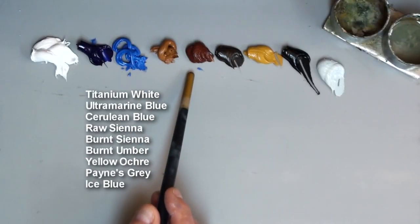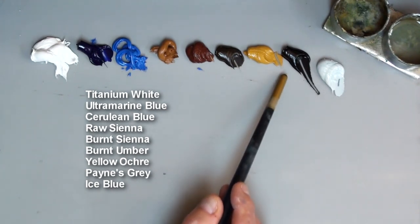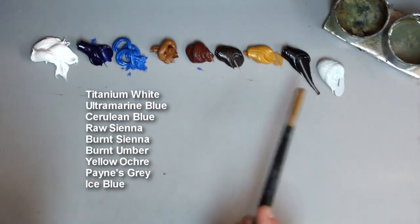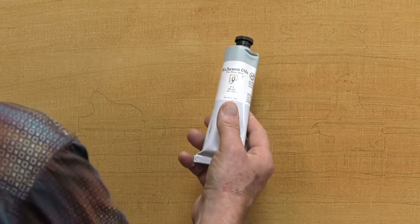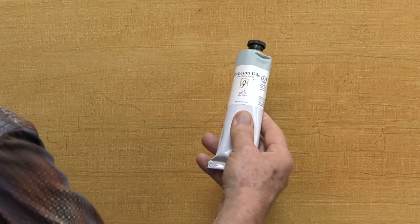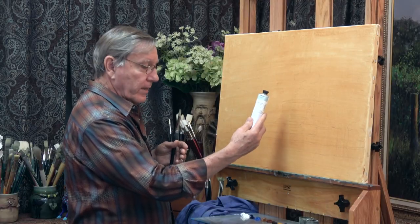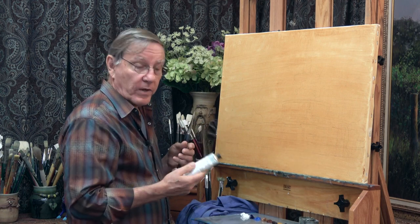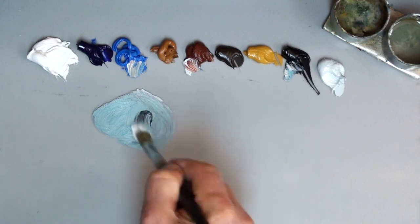I have raw sienna, burnt sienna, burnt umber, yellow ochre, Payne's gray, and an ice blue. Sometimes it's nice to use these premixed colors that deviate a little bit from your normal colors. This is a nice gray, and there's a lot of gray in this painting, so I think it might come in handy. And I'll start out with these few colors here.